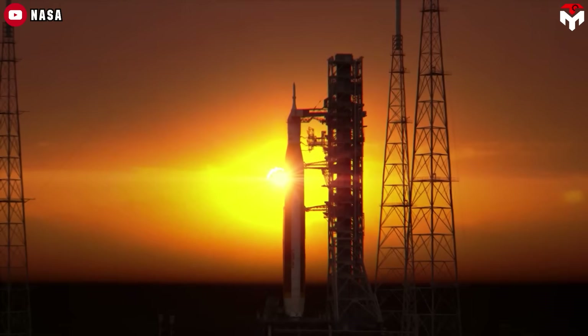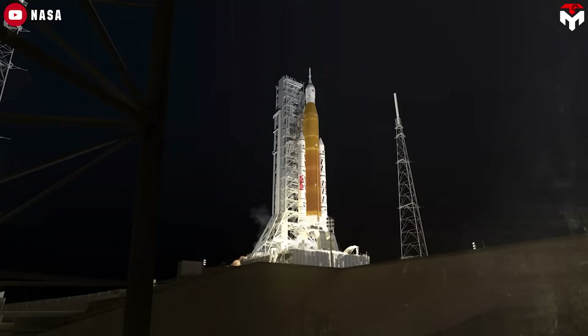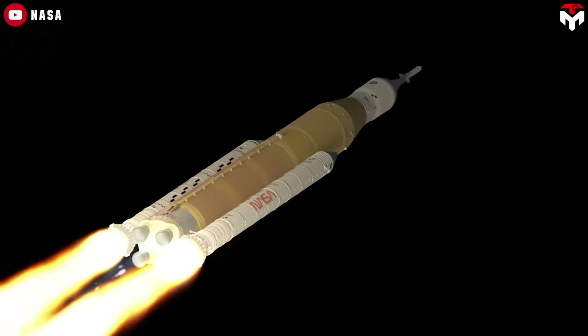But it does come with some disappointment, especially for fans of SpaceX, because it effectively cancels one of their most exciting programs.